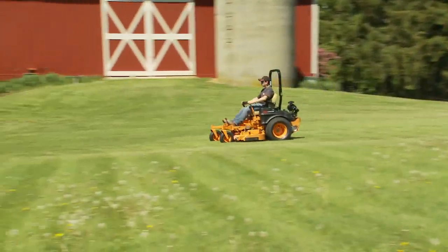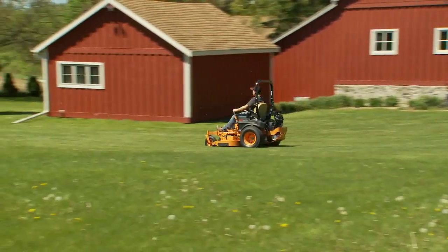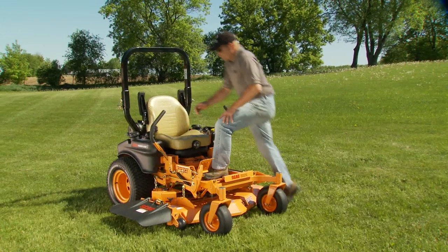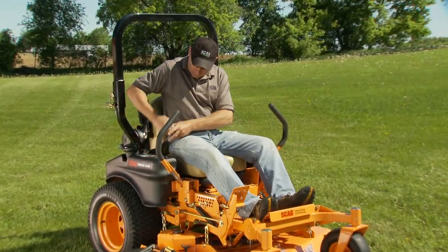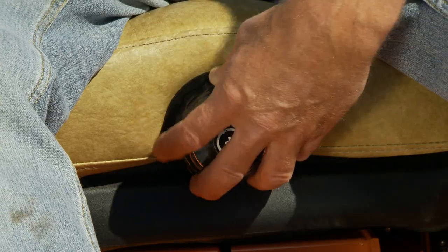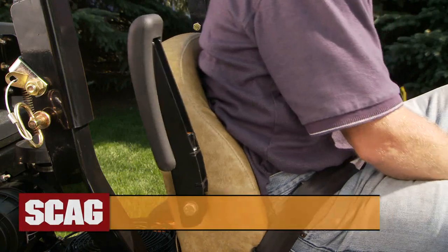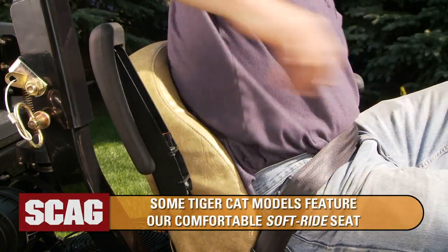Productivity starts with a top speed of up to 10 miles per hour that helps you get jobs done quickly. A fully padded suspension seat, standard on most models, lets you mow comfortably all day without tiring. You can adjust the seat to your own weight, as well as the fore and aft, seat back angle, and arm rests for maximum comfort.